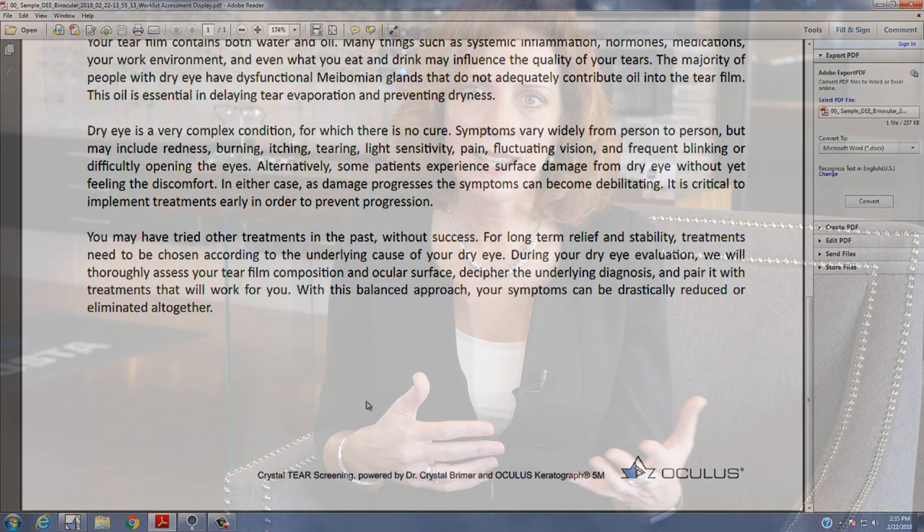So again, it cuts down on my in-office education time, and it ensures that the patient has written instructions. I also attach it to my follow-up letter to the referring doctor to help generate additional referrals.